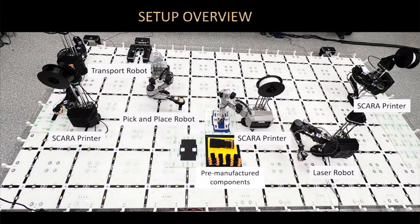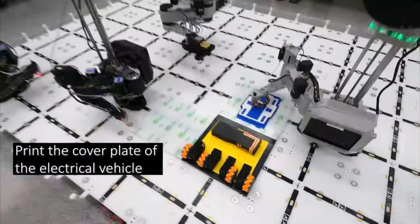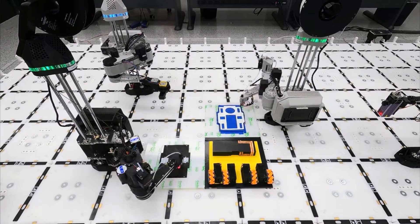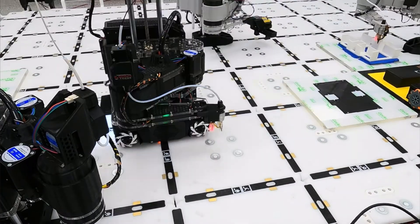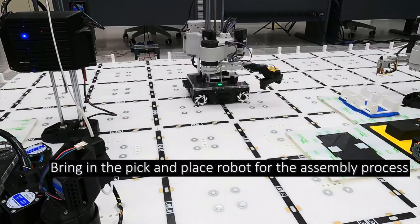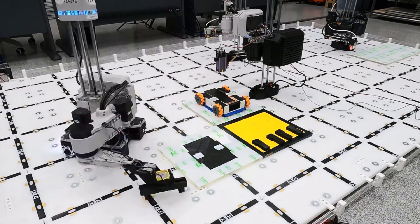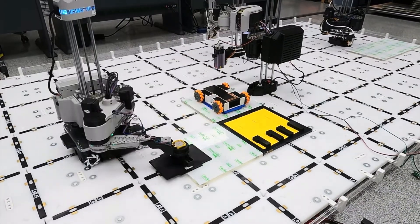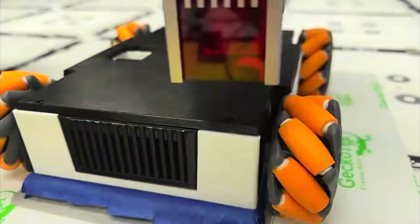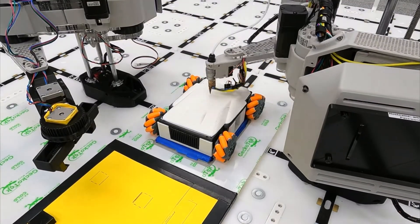Here we can see the swarm manufacturing of a mini electric vehicle. We have all sorts of robots: the printer robot, the pick-and-place robot, the laser welding robot, and the transport robot. A couple of printing robots go to work right away, each individually printing their own parts. The transport robot moves the printing robot to a new place based on grid features on the floor. The pick-and-place robot drops wheel and motor assemblies into the printed chassis piece, then puts a 3D printed cover on top. A laser welding robot then laser-welds or melts that plastic to fuse the top cover on, and finally another printing robot prints the top cover directly onto the vehicle.